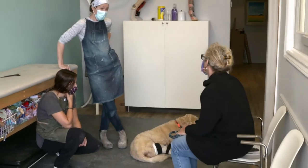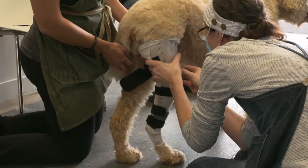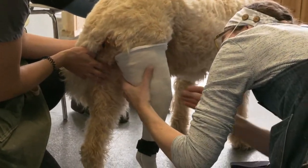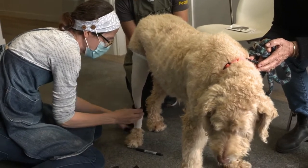Once we made the decision not to do TPLO, anything to make her comfortable and to help her walk again — she's given us so much. She's almost 13 and has been the perfect dog. I couldn't ever imagine a dog even close. I love to walk, she loves to walk, so I'm hoping we can walk without worrying about her stability.